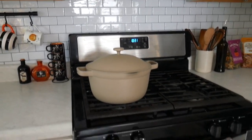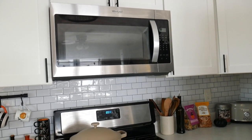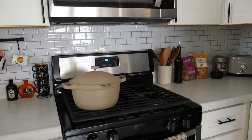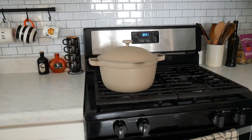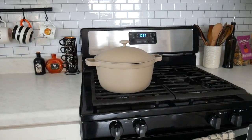Over here we just have the stove, oven, and microwave — all came with the house and they're fantastic. That is the pot from Our Place; I purchased it myself and I love it so much. Let me know if you want a review on that.